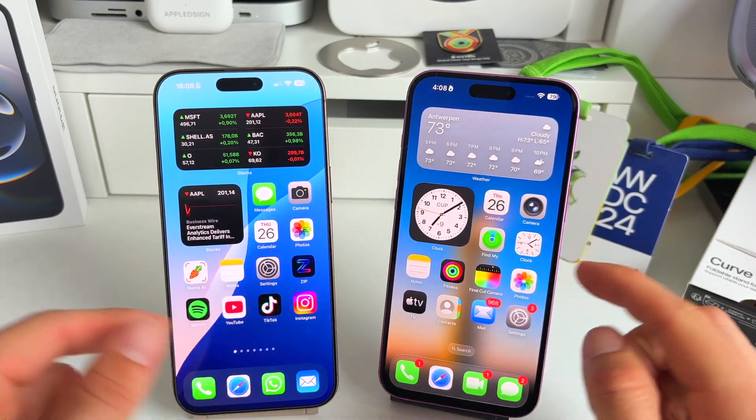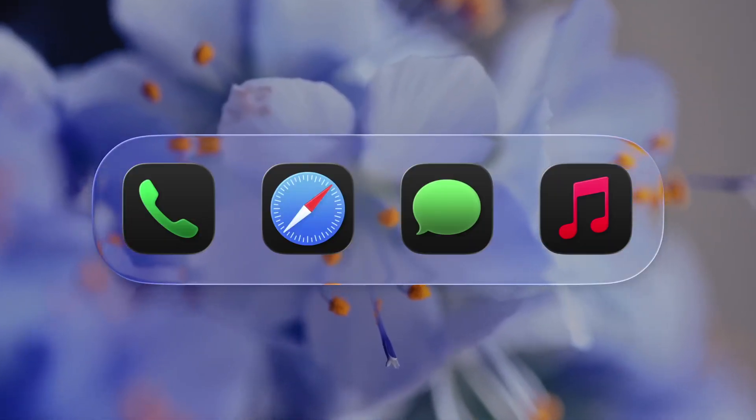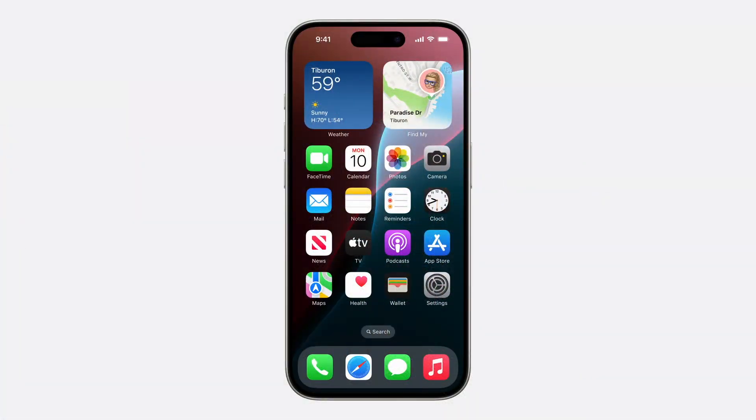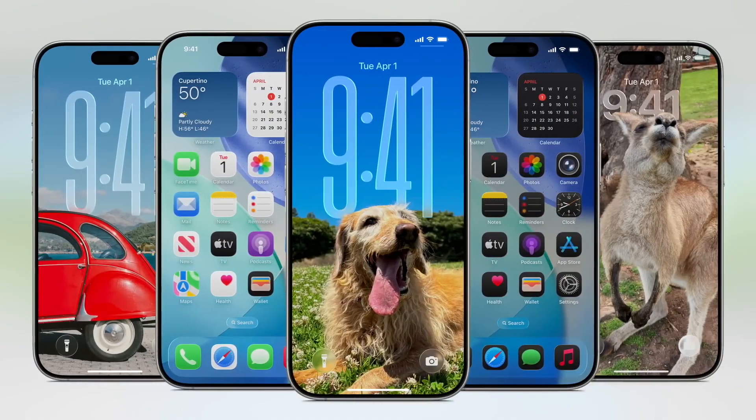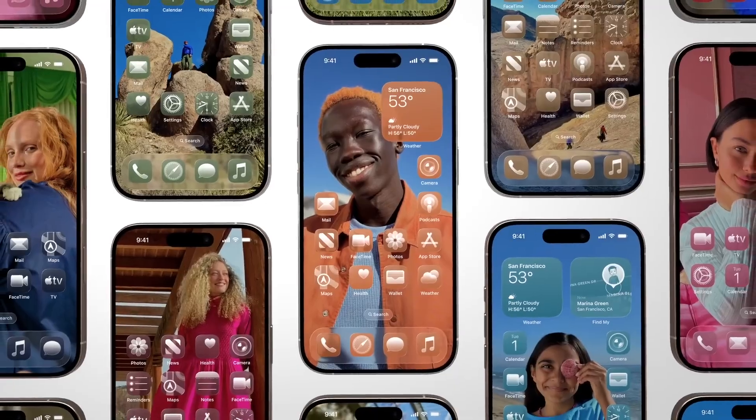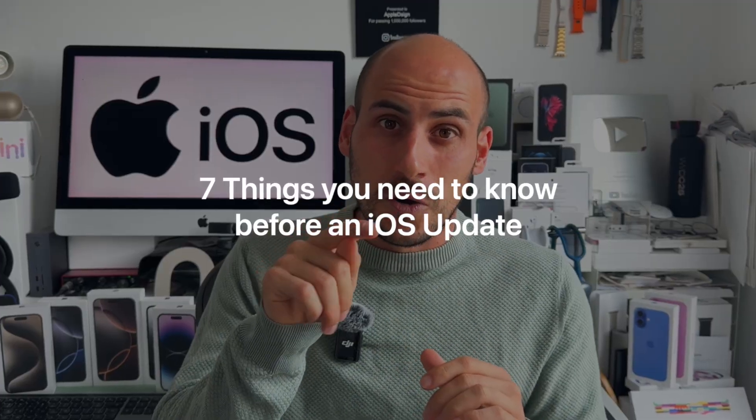Every year Apple releases a big update for iOS for your iPhone. Normally this gets introduced at WWDC in June and is officially available in September. These are not small minor updates but normally big steps. For example, look at the jump from iOS 18 to iOS 26 — a massive jump in features and design. These updates can have a big impact on your current iPhone. In this video I'd like to cover seven of the most important things you should know before updating to one of the big new versions of iOS.